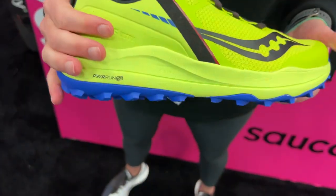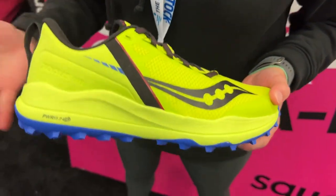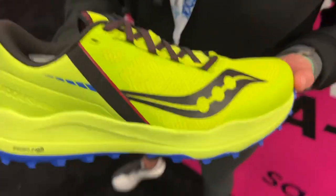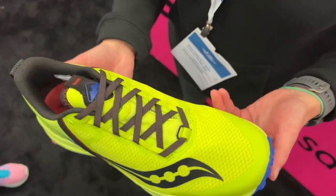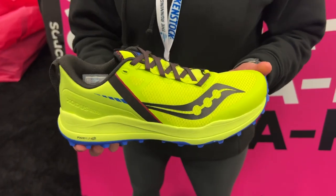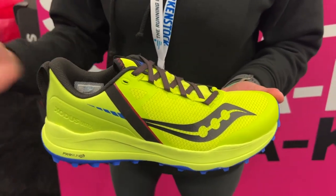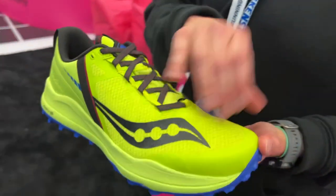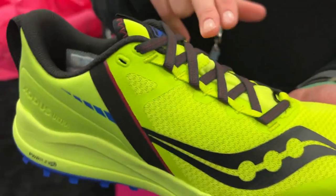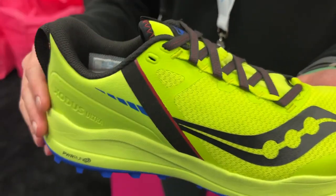We'll also introduce our distance last. A lot of Saucony product over the years has been a 4mm drop, but here we go with a 6mm offset. You'll get a little more room in the forefoot, a nice secure midfoot with a debris shield on top, and a nice snug fit in the heel.